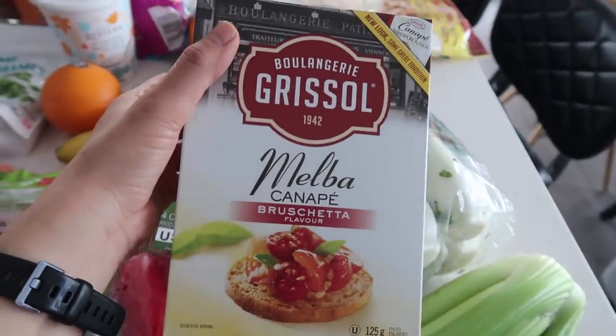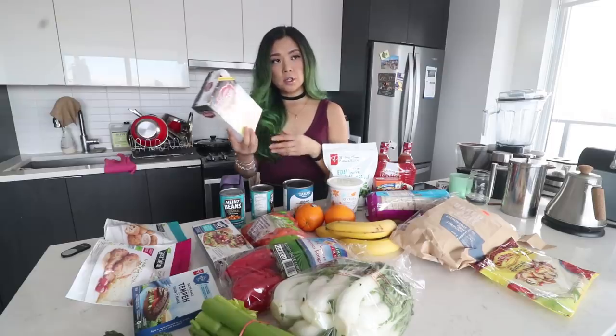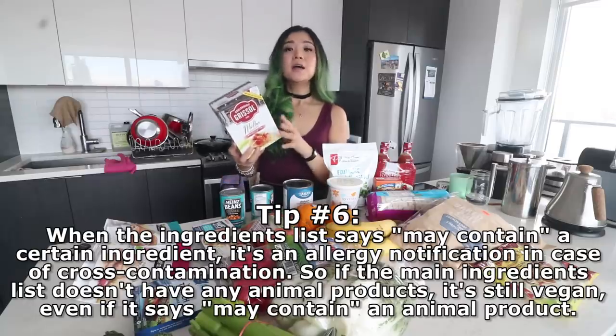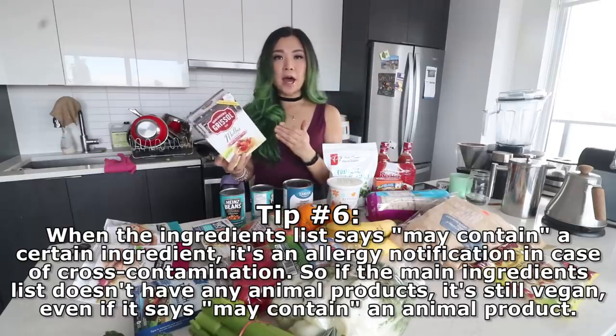I also got some Melba canapé bruschetta flavor crackers — a random one I'm trying. One side note for those wondering, because I know this was a question when I first started plant-based eating: when an ingredients list says 'may contain milk,' it doesn't actually contain milk. It means it's produced in a facility that may also produce products with milk — it's just for allergies and cross-contamination. When it says 'may contain' and milk isn't in the actual ingredients list, it's pretty much vegan. If it says 'contains milk,' obviously that means it contains milk. 'May contain' is just an allergy notification.